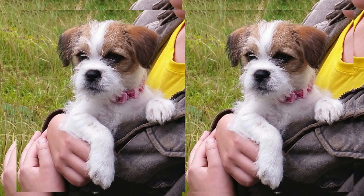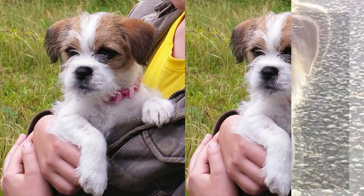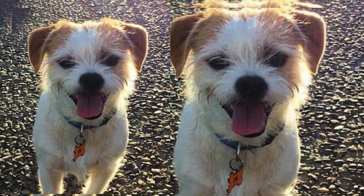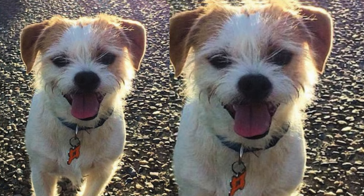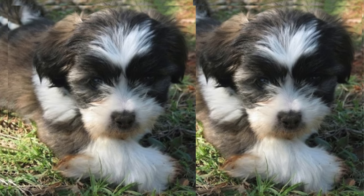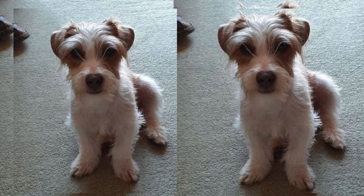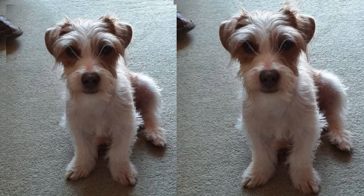Regarding shedding, the Jaktsu's coat is usually low-shedding, making them a favorable choice for individuals sensitive to allergens. Like any breed, they may be prone to specific health concerns such as patellar luxation or eye problems. Regular veterinary checkups and a balanced diet can help maintain their well-being.